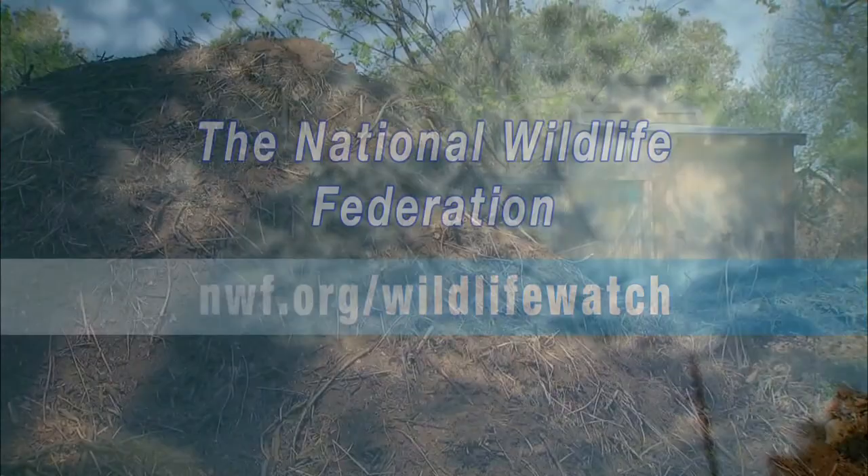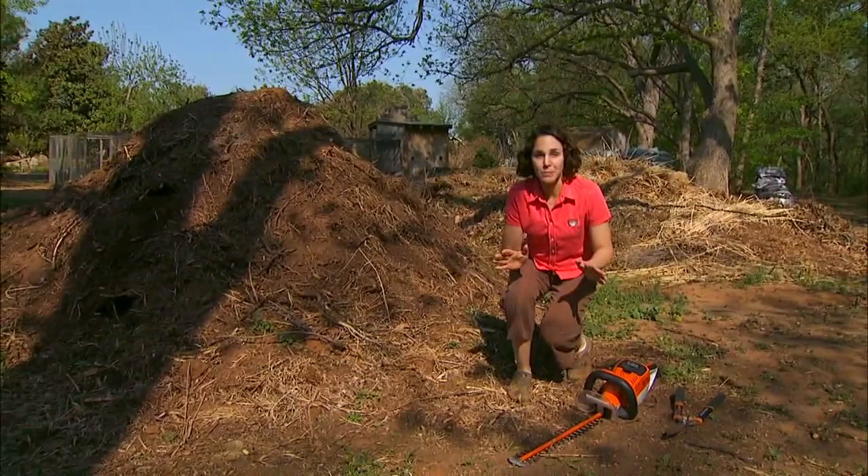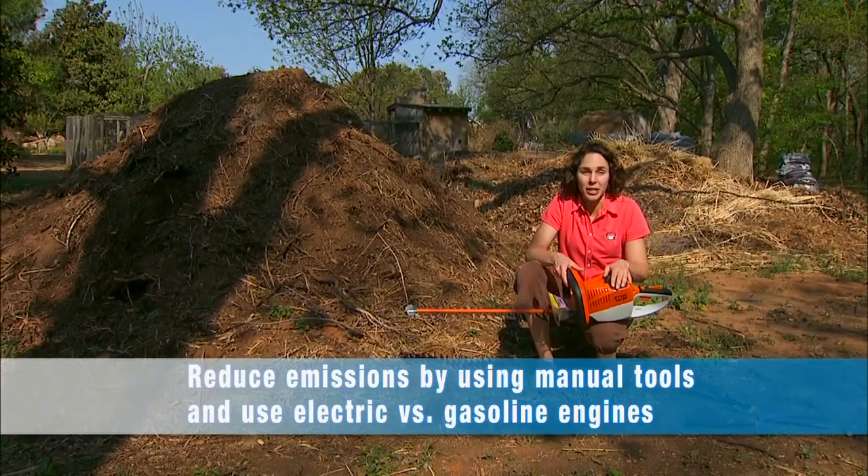As gardeners, we can reduce our impact on climate change through five simple practices. When managing our landscapes, we can reduce carbon emissions by selecting manual tools instead of power tools. And if we are going to use power tools, let's select those that are electric as opposed to those that burn gas.